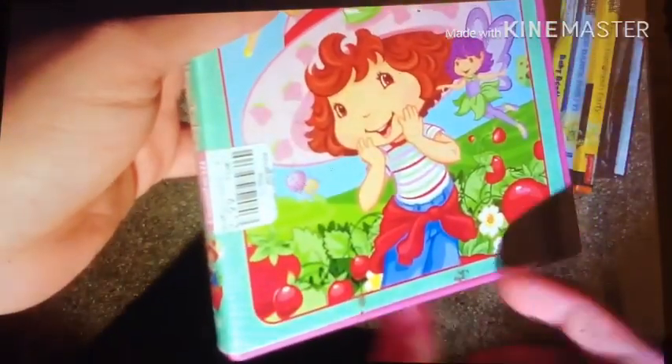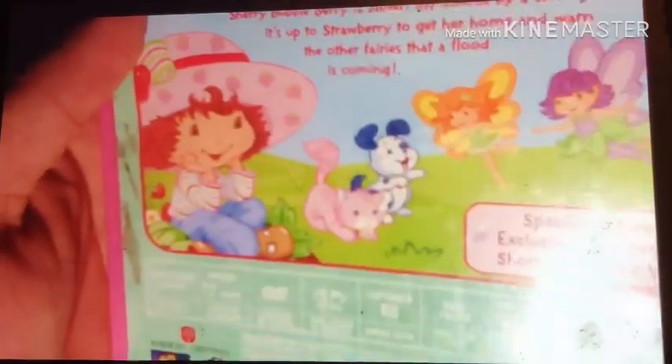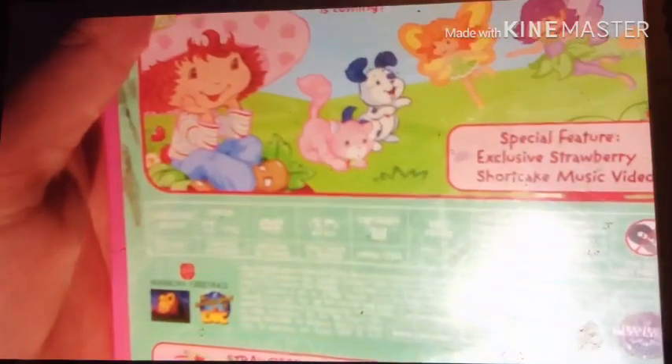This is my fourth Strawberry Shortcake DVD from my collection. The three Strawberry Shortcake DVDs I already have are: Devil's Adventure, Merry Merry Christmas, and Very Blossom Festival. Here's the Incredible World of Deke and American Greetings logos.